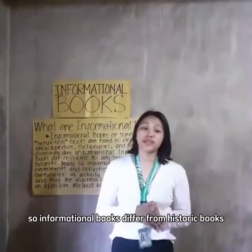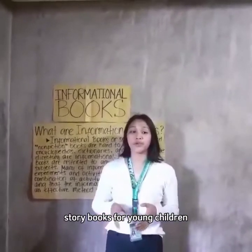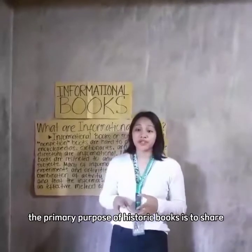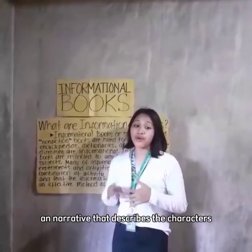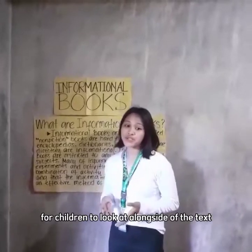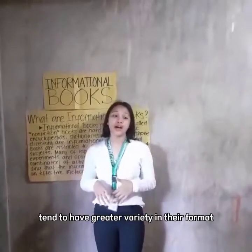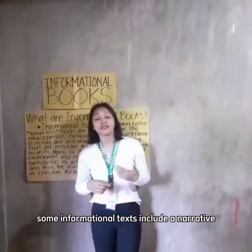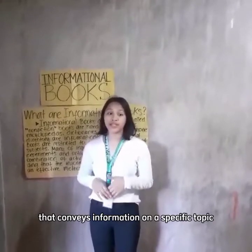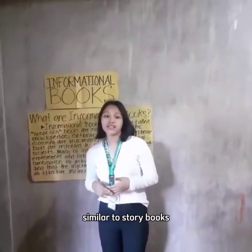Informational books differ from story books because their primary purpose is to convey knowledge. Story books for young children are intended to be read from beginning to end; their primary purpose is to share a narrative that describes characters and their actions, often with corresponding pictures. Informational books tend to have greater variety in their format — some include a narrative that conveys information on a specific topic and are read beginning to end, similar to story books.